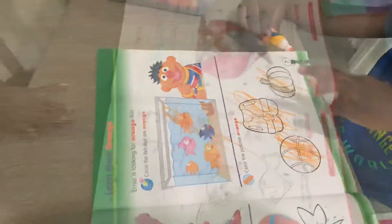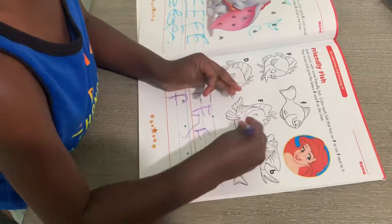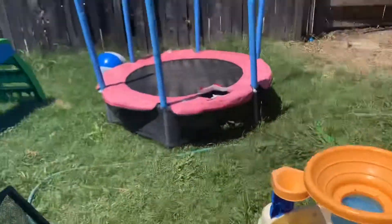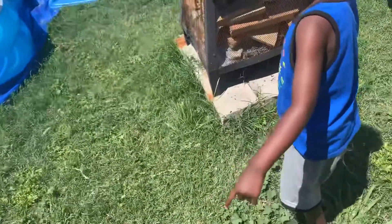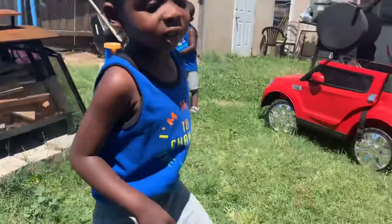Good job! So today he's going to do the letter F — he has to trace all of them and write a few on his own. Let's see how he does. After this we're going to go outside for a little recess kind of thing. Right now they're going to play in their water table. Princeton wants to go swimming — as you can hear him saying in the background — so I'll probably let him do that in a little bit. This is real life!